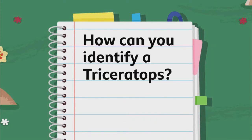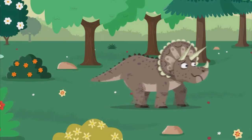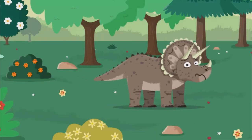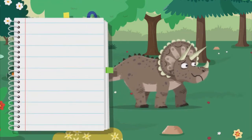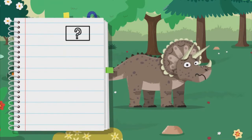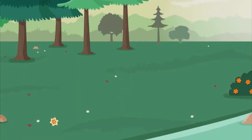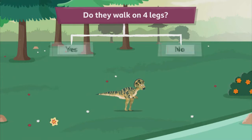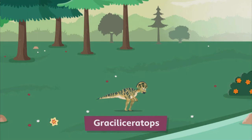How can you identify a triceratops? It looks like our triceratops is looking for a friend. We need to find another triceratops, and I know how. When we spot each dino, we can ask a series of simple questions and we'll soon know if it's a triceratops. Here's a dino — do they walk on four legs? No, that's a graciliseratops. Next.